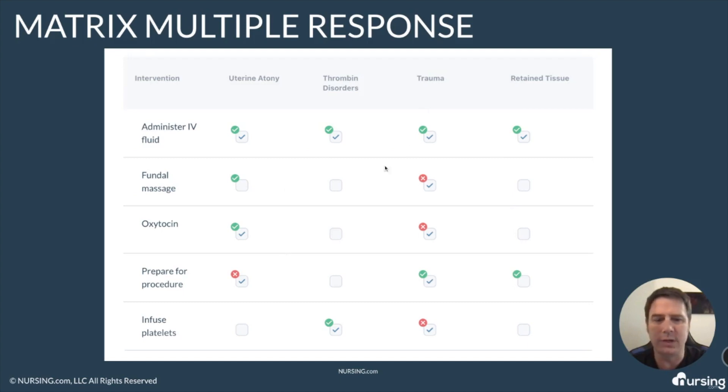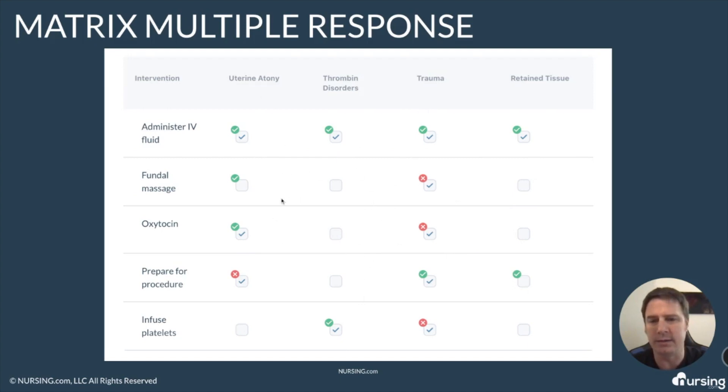Let's say this is what I put as my answers. You can see I got some right, I got some wrong, and I didn't answer some when I should have. The way that we score them is we first look at the beginning column. I'm going to block everything out and just look at this first column. I got one right, I didn't answer one, I got one right, and I missed one.